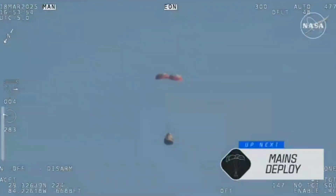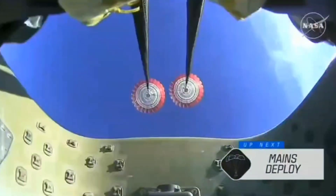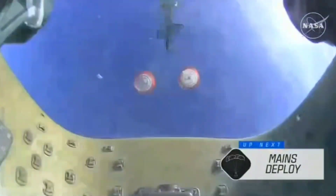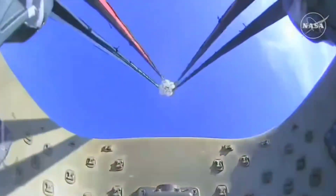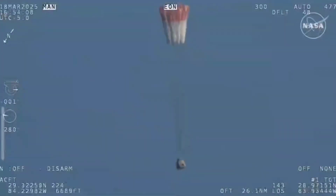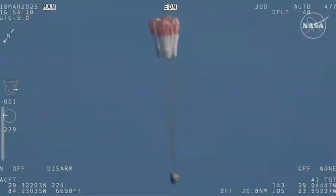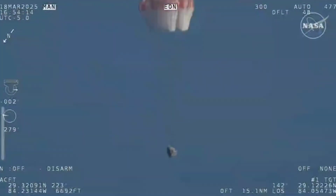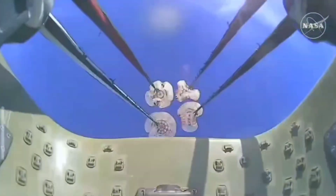As we mentioned, Freedom will be traveling 16 miles per hour when it splashes down off the coast of Tallahassee, Florida, at 2:57 p.m. Pacific time this afternoon. And there we go — we have visual on four healthy mains. That view was from inside one of the buckets where the parachutes are located.